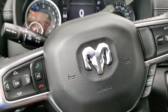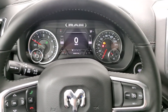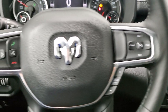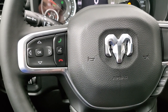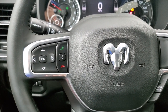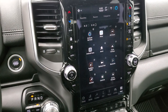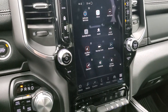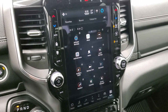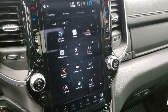This was a dealer trade to us, so that's why it has 114 miles. You get the heated leather-wrap steering wheel, cruise controls and gear selector on the right, Bluetooth and information center controls on the left, and radio controls on the back of the steering wheel. Not much has changed from the 2021 to 2022 Rams. The Uconnect 5C radio is, I think, one of the changes — I don't think the 2021s had the 5C.